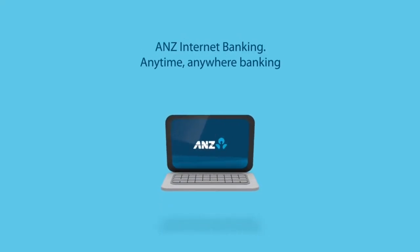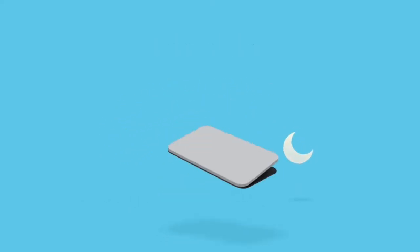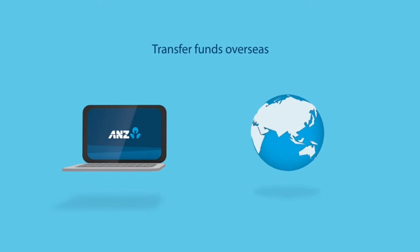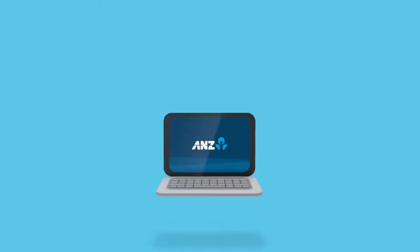The Australia and New Zealand Banking Group Ltd, commonly called ANZ, is an Australian multinational banking and financial services company headquartered in Melbourne, Australia. ANZ was established in 1951 when the Bank of Australasia merged with the Union Bank of Australia Ltd. It is one of the big four Australian banks, and ANZ is also the largest bank in New Zealand. It makes money by lending to retail customers and businesses along with investment banking, insurance, credit and access card facilities.